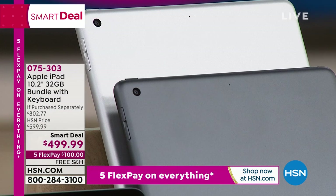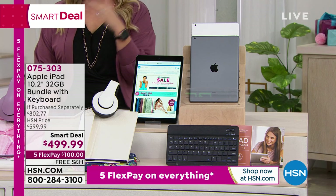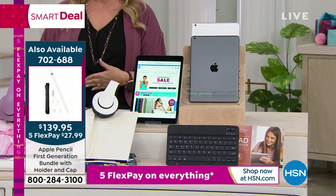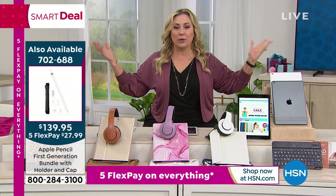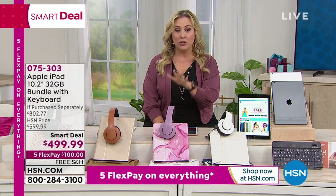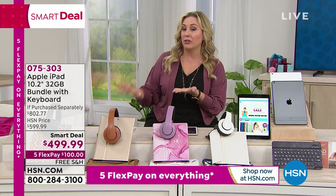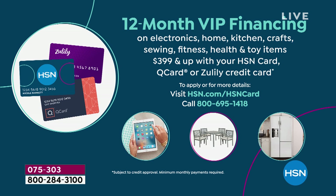I have 19 Apple Pencils left — last call. This iPad is Apple Pencil compatible because it's the latest generation. Reasons to buy from HSN instead of the Apple Store: five flex pay on everything today, or use your HSN card, Q card, or Zulily card for VIP financing — an entire year to pay it off, about $42 a month, no interest.